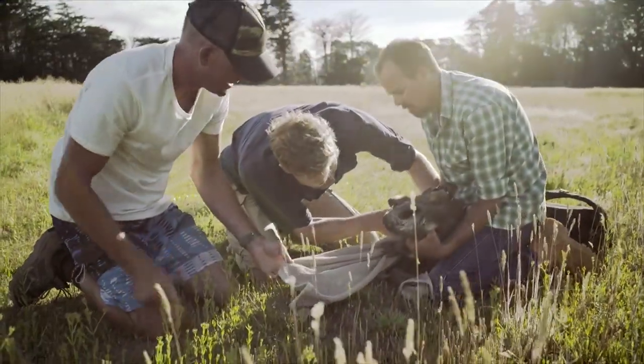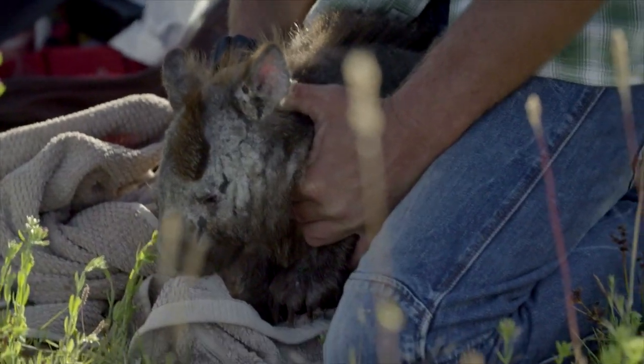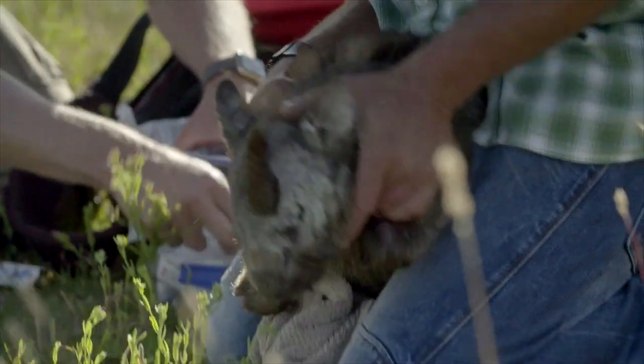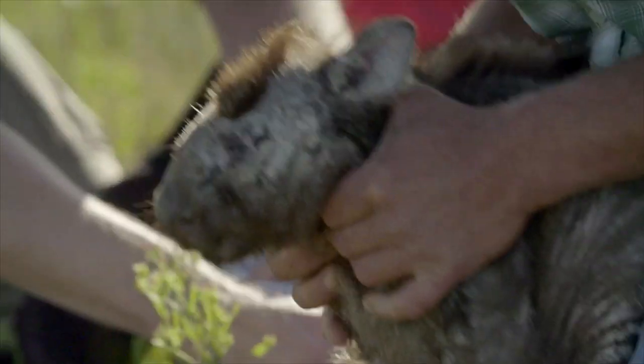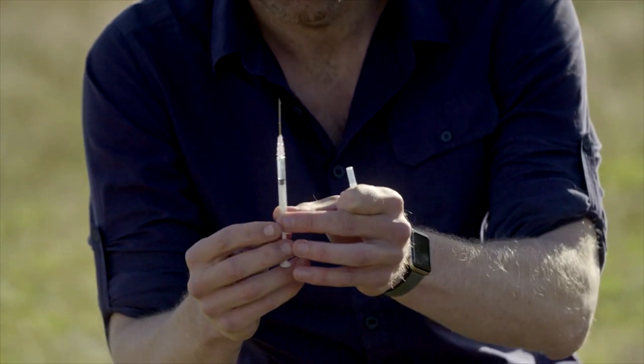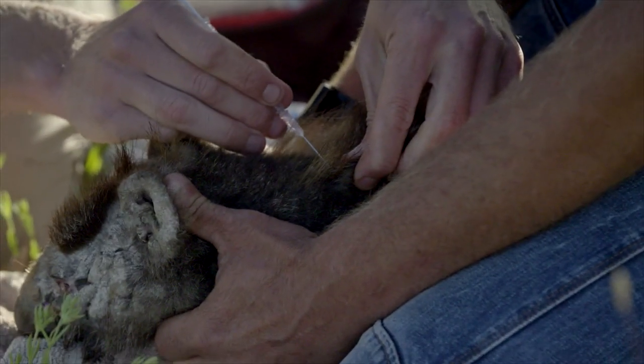Oh, you're a mess aren't you? He's already starting to get some bad infection in that left eye there. Let's get some treatments here. There would be millions of mites burrowing into this wombat right now. But the biggest issue for this wombat is a bacterial infection. This wombat needs an antibiotic injection straight away if it's any hope of actually surviving the skin infection. Let's give him an antibiotic straight away.